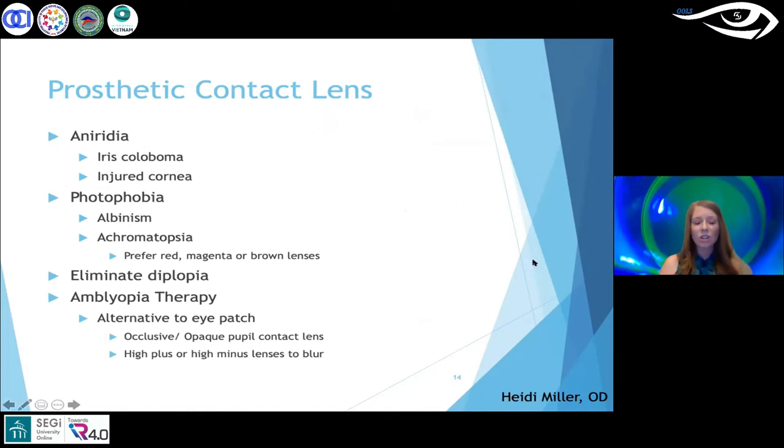Prosthetic contact lenses can be used for aniridia and photophobia, or even a tinted lens for achromatopsia — ordering a red, magenta, or brown lens to dampen light sensitivity. Patients with retinal disorders that cause photophobia can also benefit. Prosthetic lenses can be used to eliminate diplopia: for adult patients with cranial nerve palsy and persistent diplopia, an occlusive lens that blocks a portion of the pupil can eliminate the diplopia entirely and make the patient comfortable.